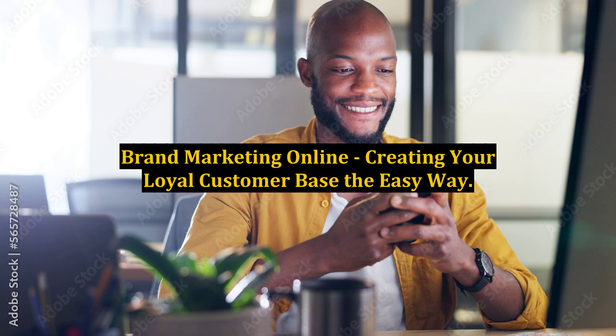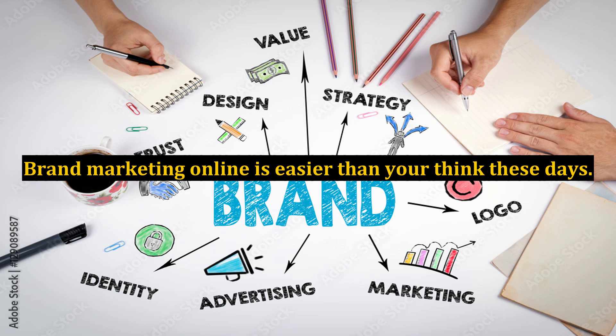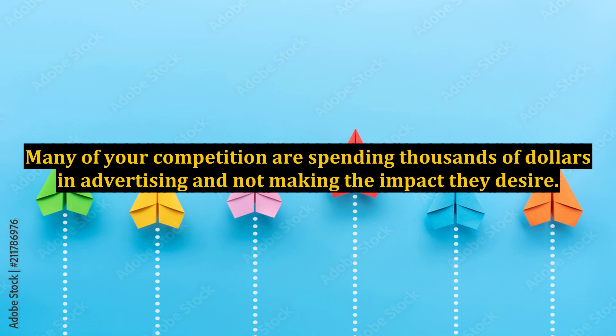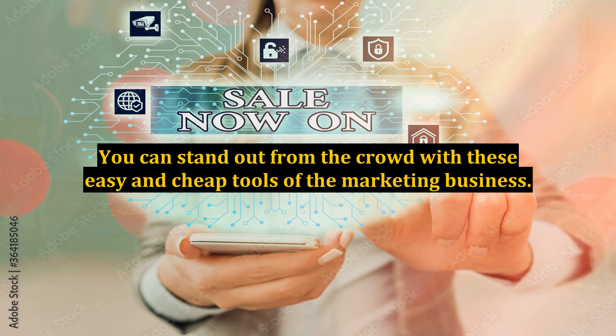Brand marketing online — creating your loyal customer base the easy way. Brand marketing online is easier than you think these days. The average business owner has no clue about the simple tools that you will read about here. Many of your competition are spending thousands of dollars in advertising and not making the impact they desire. You can stand out from the crowd with these easy and cheap tools of the marketing business.